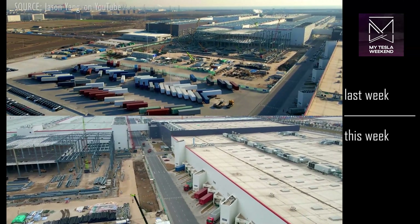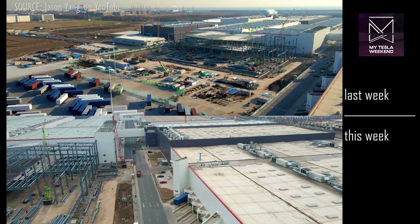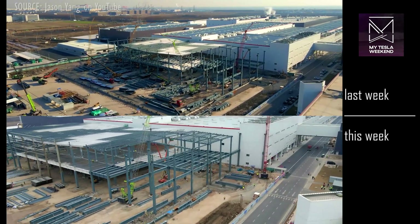The steel structure to the north of Phase 2 is moving along nicely, though not breaking any records exactly. It already spans its full intended width, and looks like it may complete its shell in the next couple of weeks.